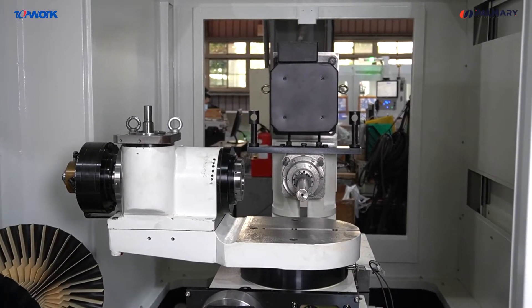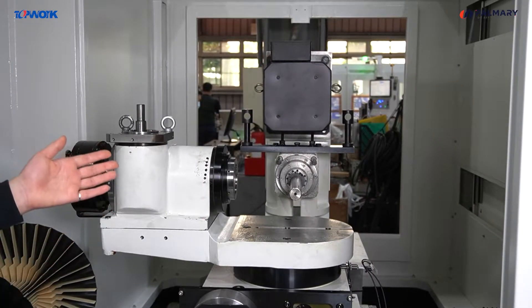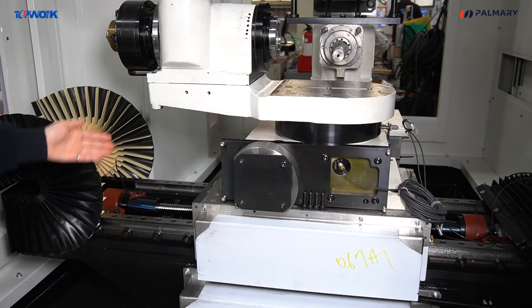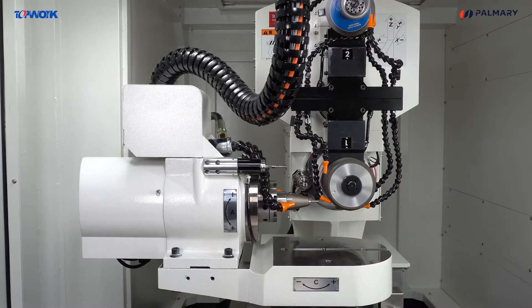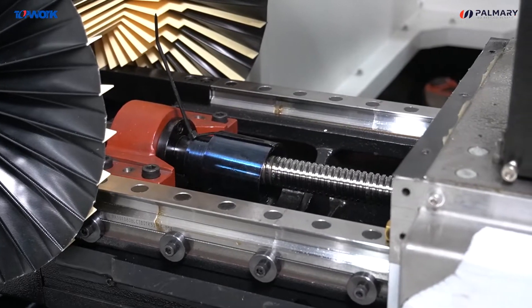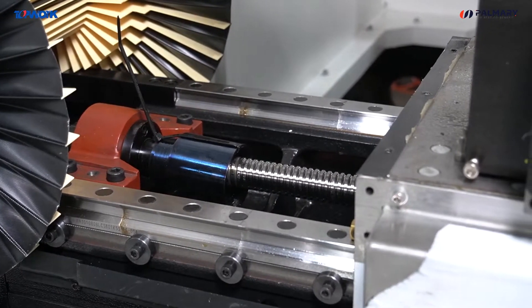The TG5 uses high-rigidity needle roller guides to improve the stability of the spindle. The mechanisms of the X axis and Y axis adapt precision linear scales to maintain rigidity and improve the smoothness of movement. The linear axis uses precision ballscrews to maintain moving accuracy.